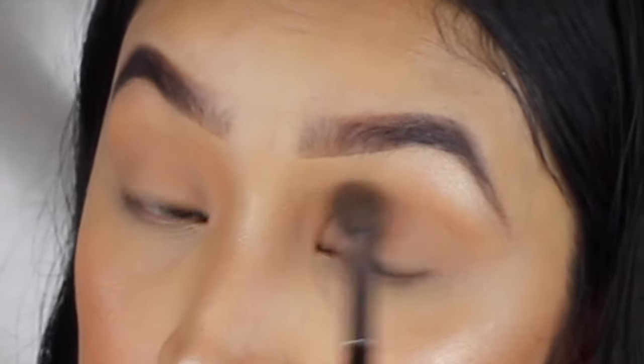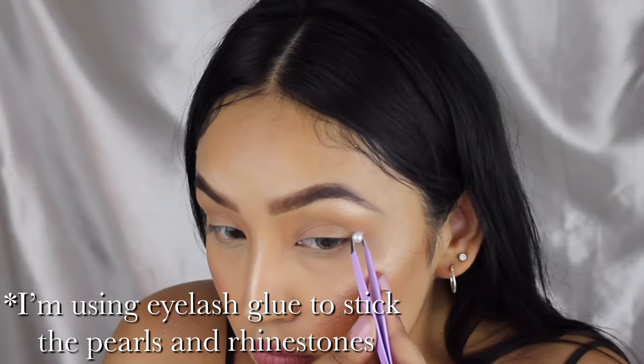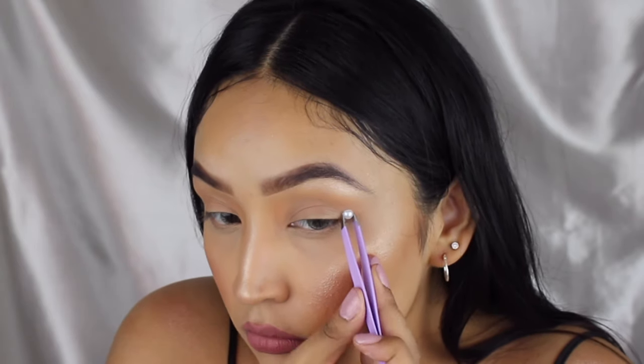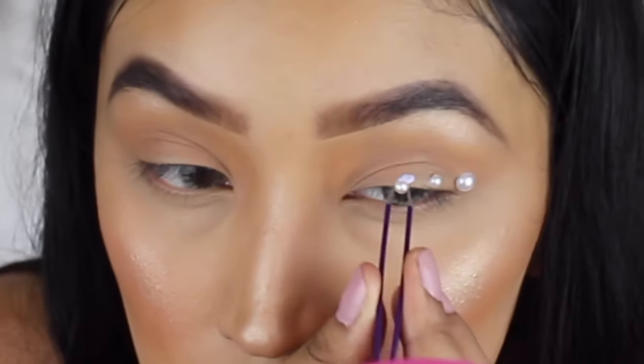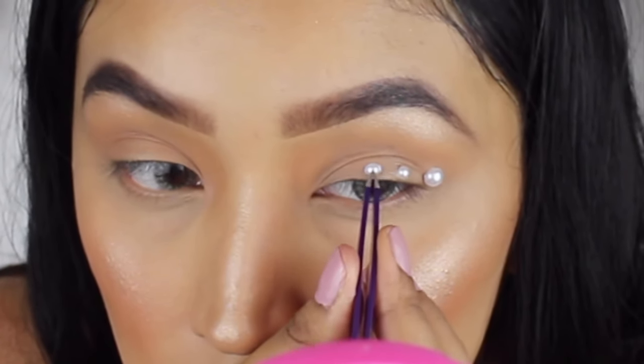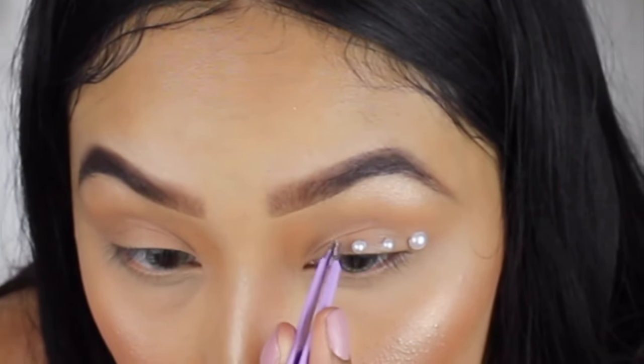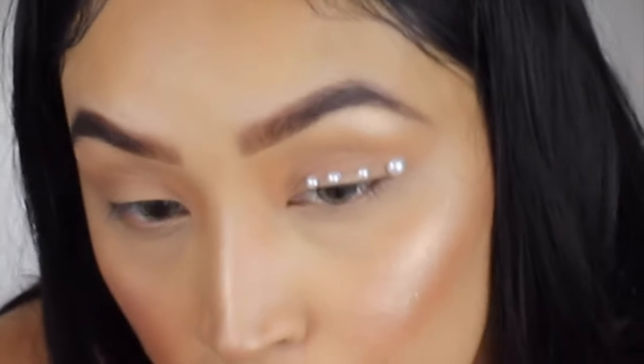Now I am going to start applying the pearls on this corner — she has the large pearl and then three smaller pearls after that going inward, and then one outward. I didn't have the tinier pearls so I just added some little gems.